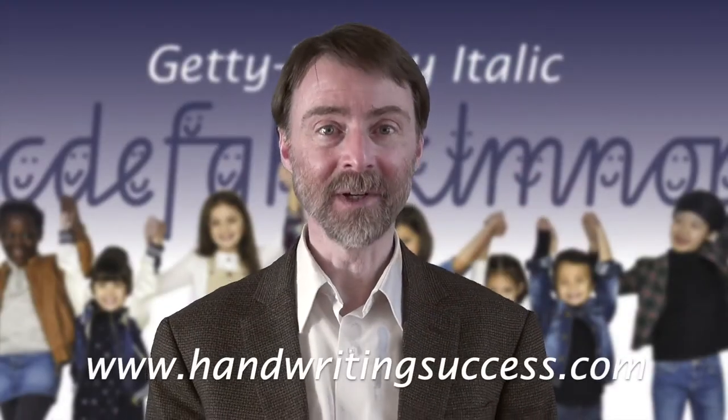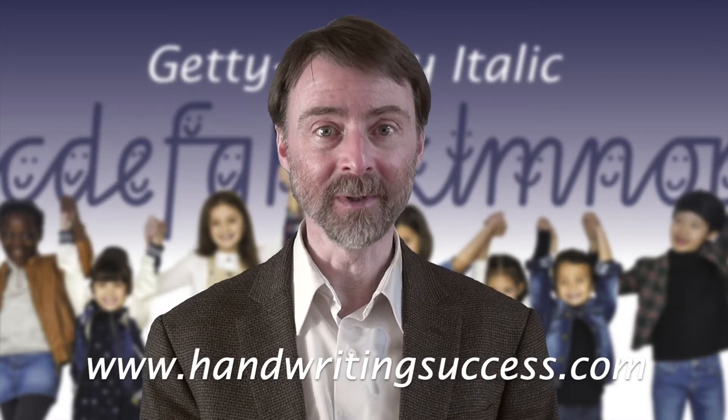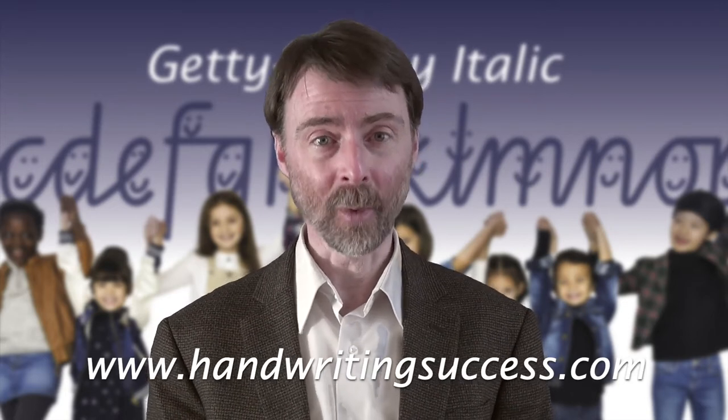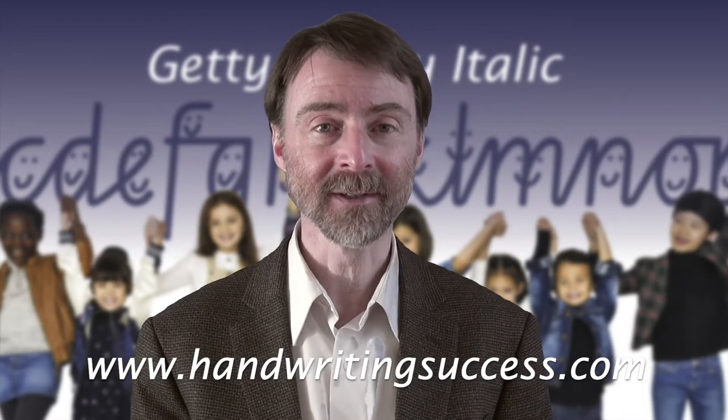Thank you for watching this video from our Getty Dubay Italic Virtual Trade Show exhibit series. If you'd like to learn more about Getty Dubay Italic handwriting books and materials, please visit our website at www.handwritingsuccess.com.